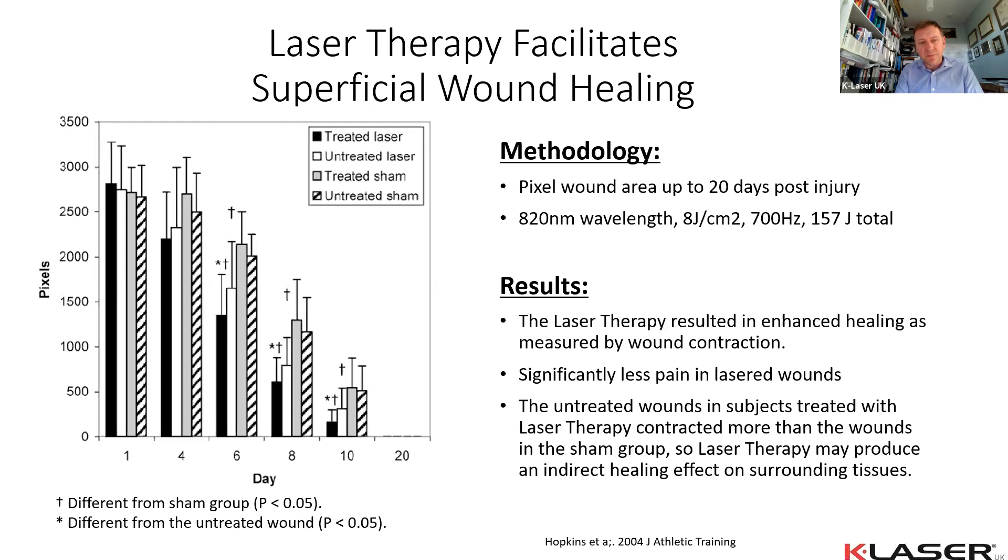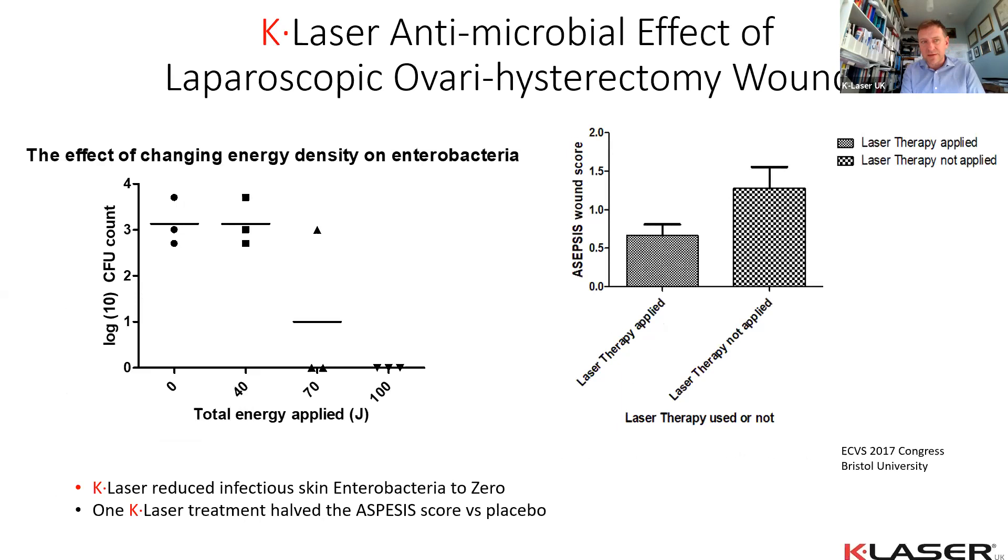Work with Bristol University looked at laparoscopic ovary hysterectomy wounds using a combination of four wavelengths at about 100 joules. We achieved zero infectivity of enterococcus and halved the asepsis score — less inflammation, faster healing, and less infection on the skin even compared to standard sterile scenarios. When we removed one wavelength — 905 nm — enterococcus infectivity increased; when we removed 660 nm, infectivity also increased. This suggests a degree of synergism between the wavelengths.